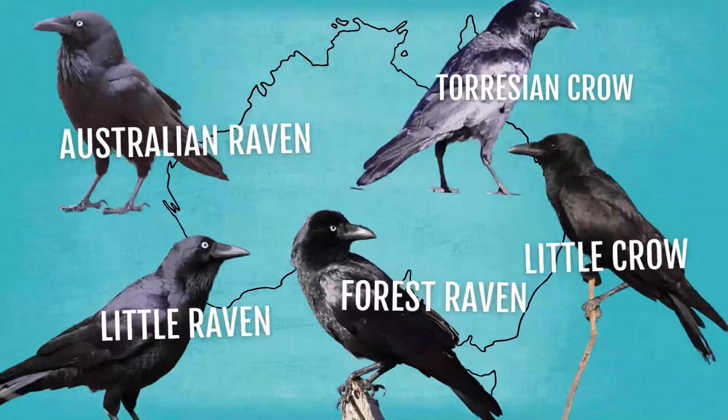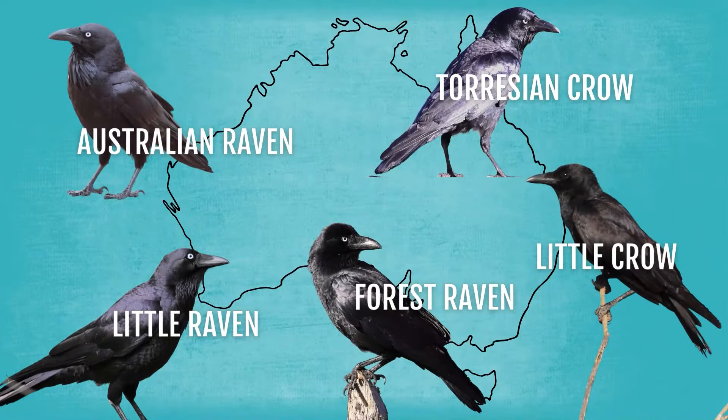In Australia we have five species of ravens and crows. The difference between a raven and a crow is pretty minimal — they're very hard to tell apart. Really, it's just the colour of the down at the base of the feathers: it's white in a crow and brown in a raven. So unless you actually catch one and blow on it, you're not really going to know the difference.